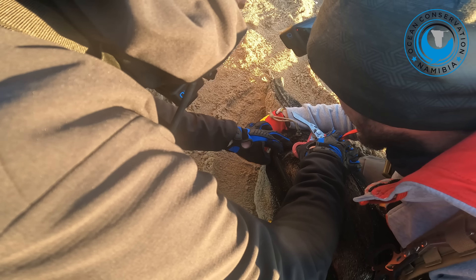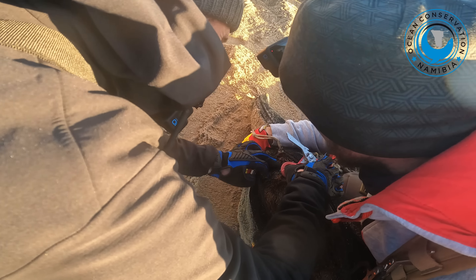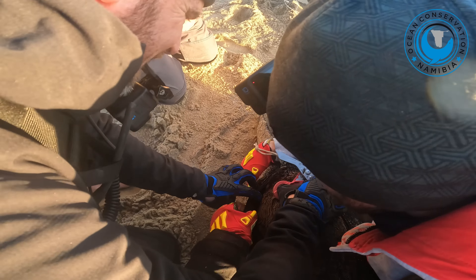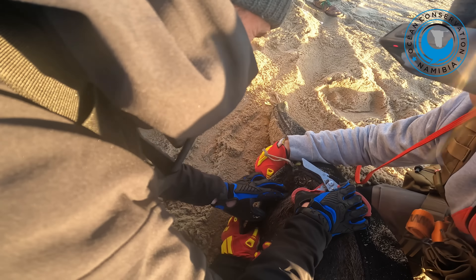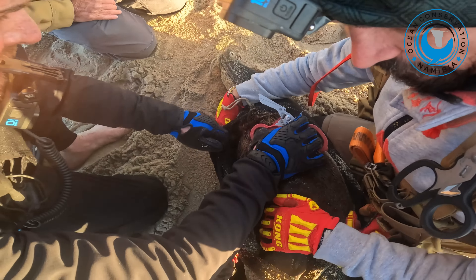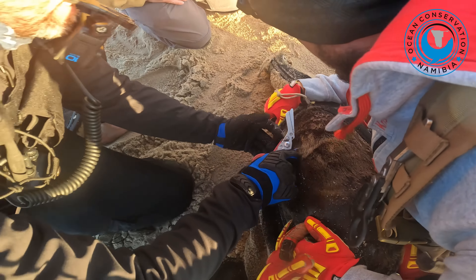This is a specially designed net with a zip down the side so that you don't disturb the seal. You just saw it — it's completely overgrown. The skin has grown over the wound, yeah, the entanglement track.